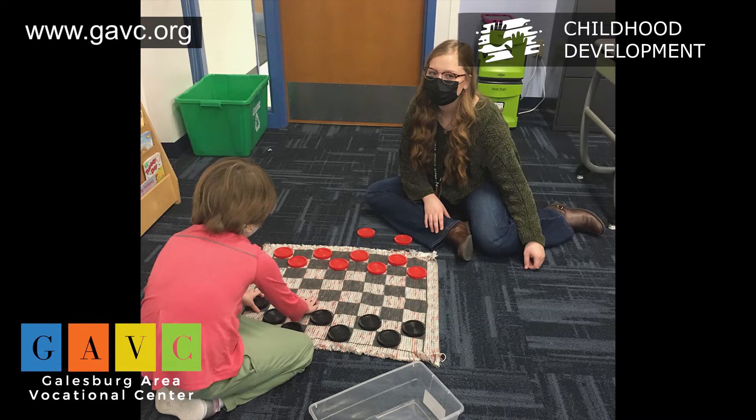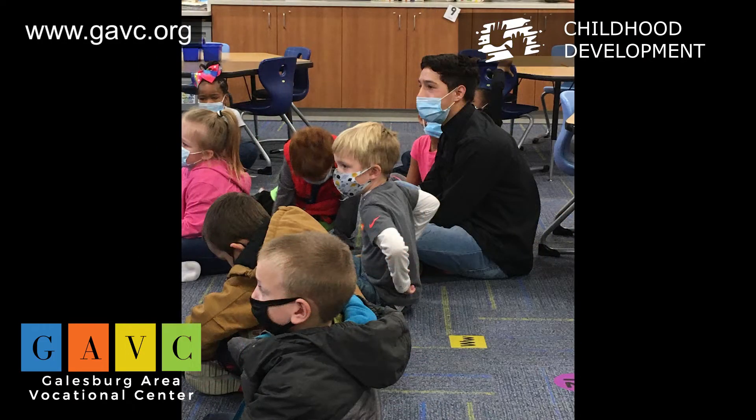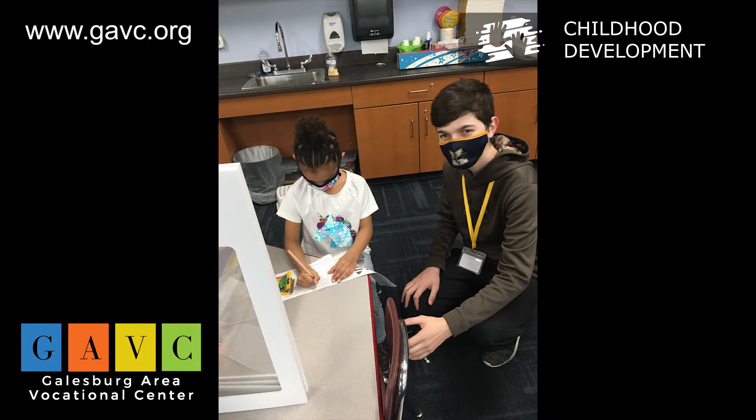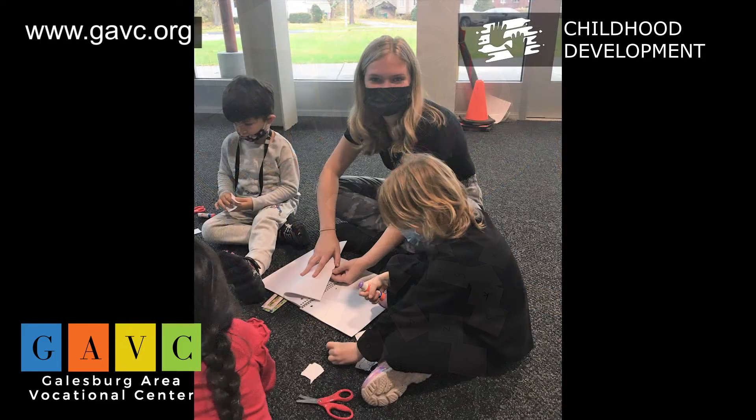Along with that, we offer the Intro to Teaching course, which introduces students to the foundations of what being a teacher is all about. Using the Educators Rising platform, students will gain an understanding about the character, responsibilities, and rewards of teaching. Students will participate in experiential learning by observing and helping in their district classrooms after completing their first semester of coursework.